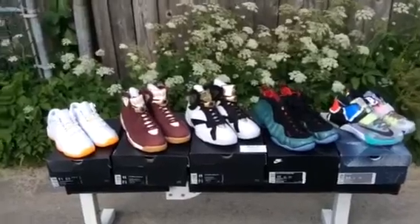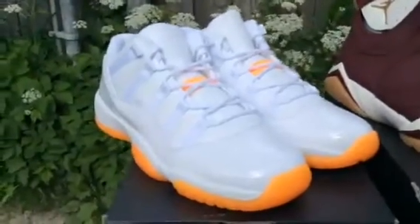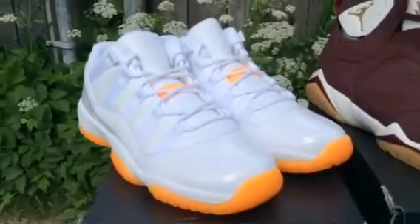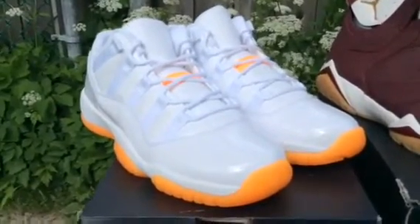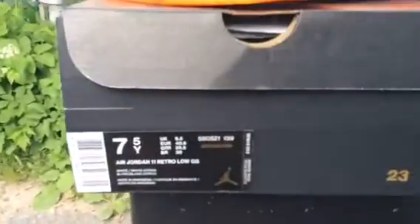So anyway, we'll get right into the video. We have the Jordan Low that released this past weekend — this is available only in youth size up to size 9 men, which is awesome for me because I'm an 8.5, so I did keep a pair for myself. I have these left right now in size 7.5.